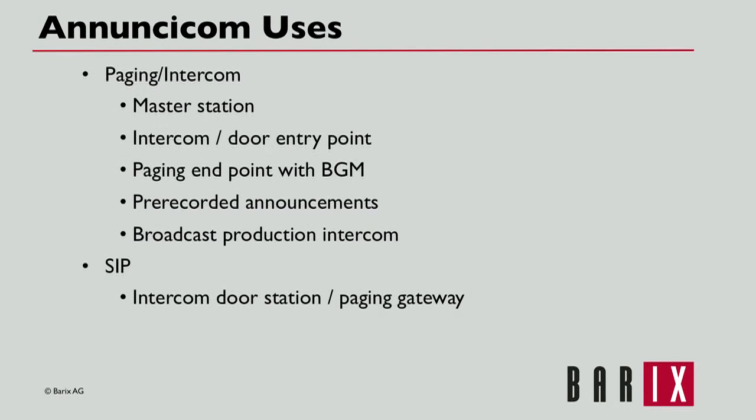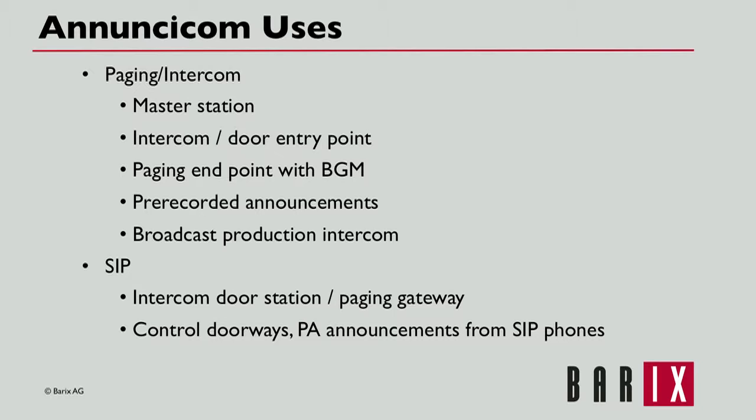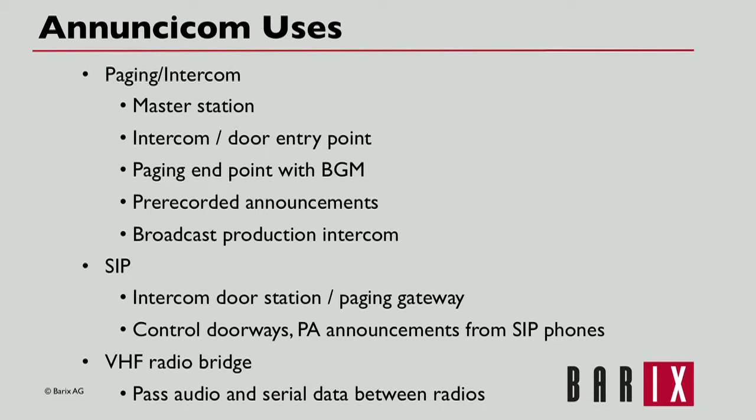SIP-based systems can integrate Anucicoms for use as intercom door stations or paging gateways. A doorway intercom, for example, can be used to call an authorized phone or hunt group on the SIP exchange, and the doorway can be controlled from the phone. Authorized SIP phones can also make targeted PA announcements within the facility.